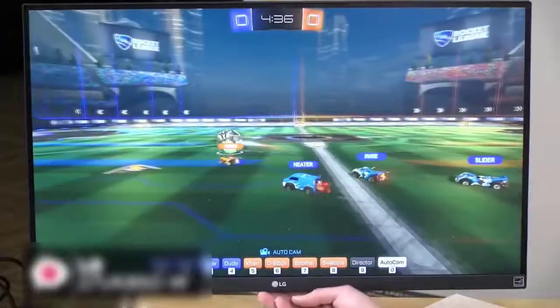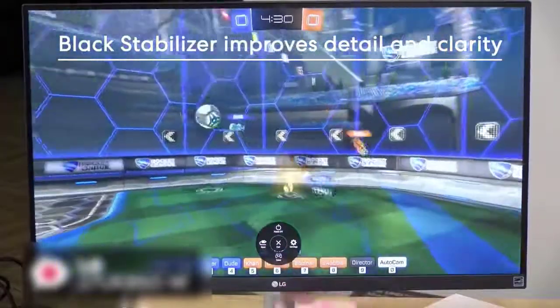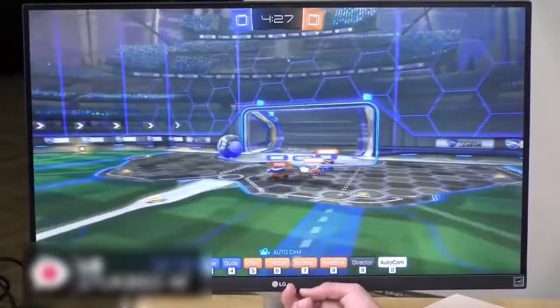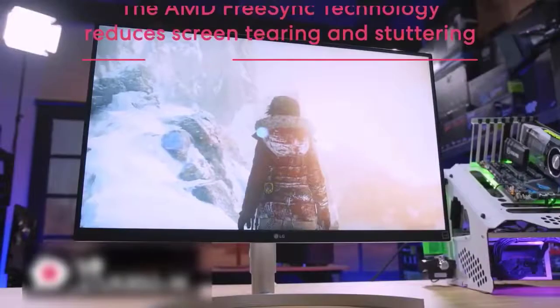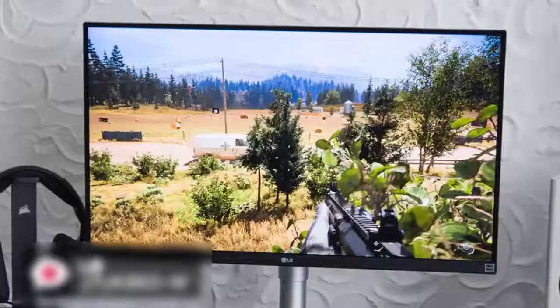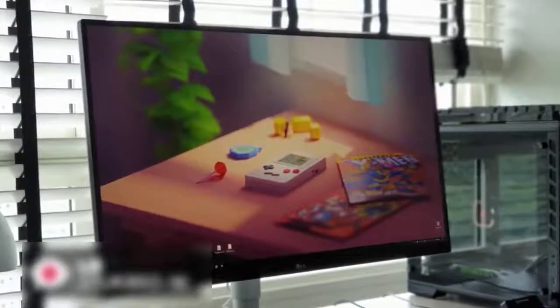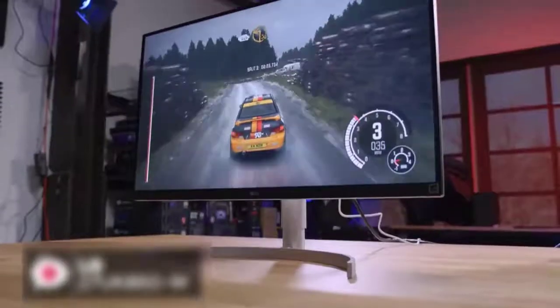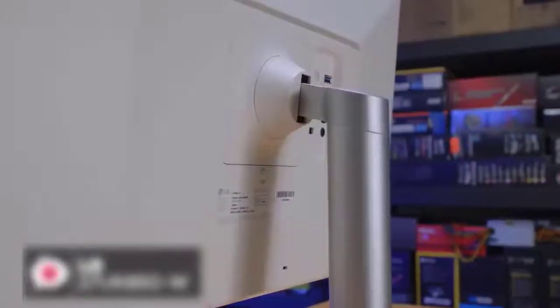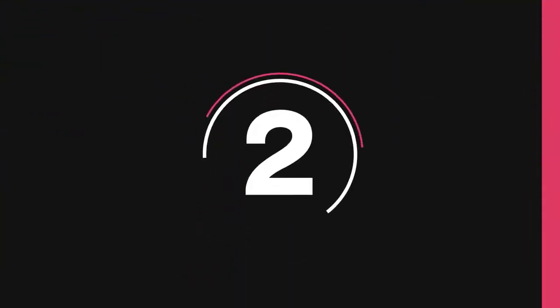This monitor offers optimized display settings with Black Stabilizer for improved detail and clarity in dark scenes, while the Dynamic Action Sync feature reduces input lag for better gameplay. The AMD FreeSync technology reduces screen tearing and stuttering for a smoother gaming adventure. All in all, the LG 27UK850-W IPS monitor is perfect for anyone who wants a 4K display with HDR, FreeSync, and USB-C. It's got a great design, rich connectivity, plenty of additional features for both gaming and everyday use, and we think it's an excellent all-around monitor.